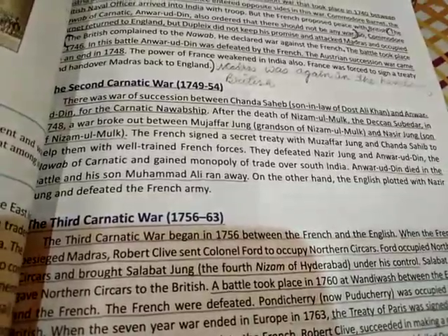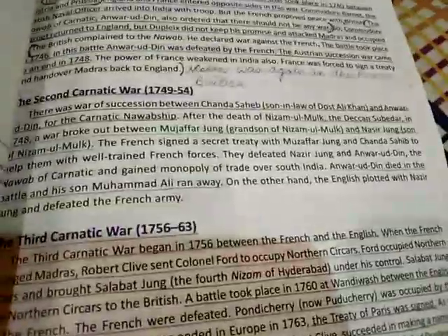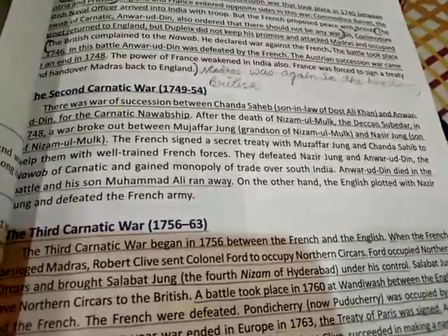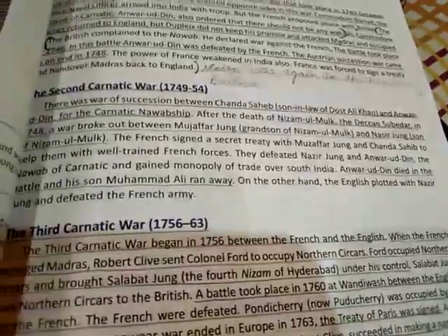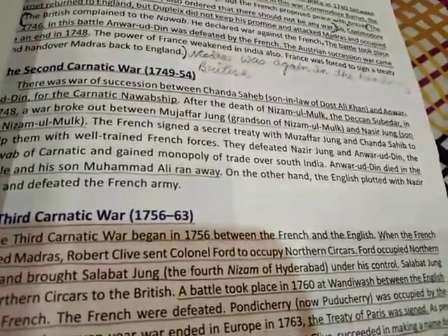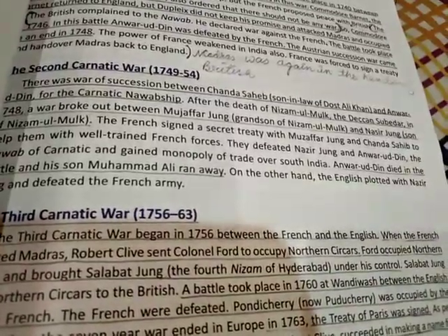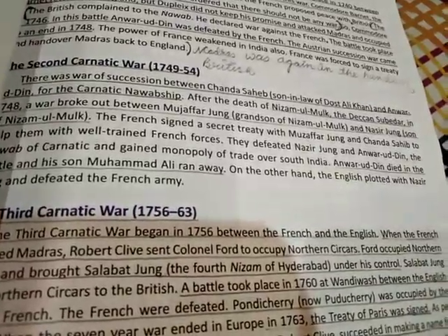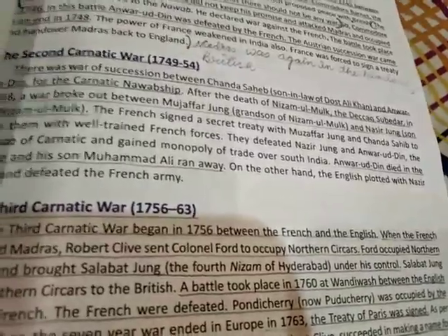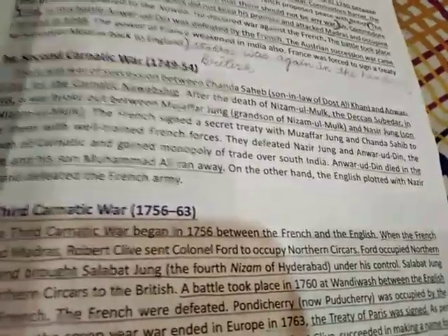Anwar Uddin died in battle and his son Muhammad Ali ran away. On the other hand, England plotted with Nasir Jang and defeated the French army. Our rulers were taking help from French and British to gain their own power — which turned out to be the most damaging thing they did in history.